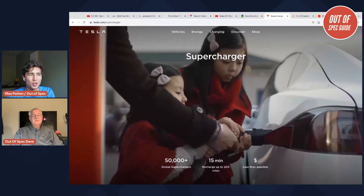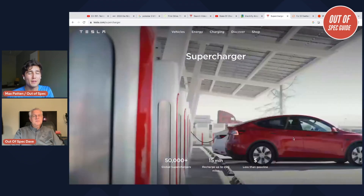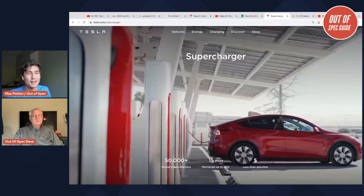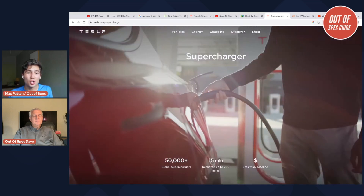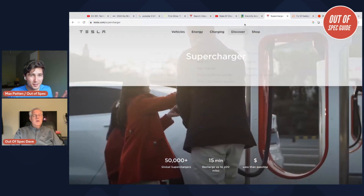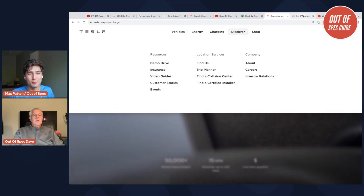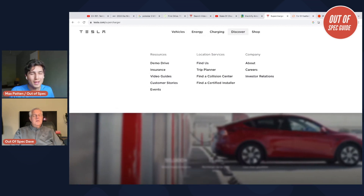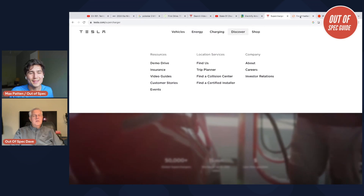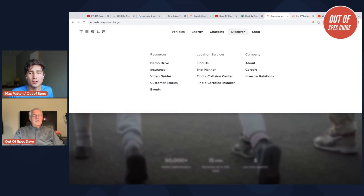DC fast charging is super useful on road trips, but most EV owners will use level 1 or level 2 AC charging at home the majority of the time — just like charging your phone overnight. That's really the ideal routine for most people.